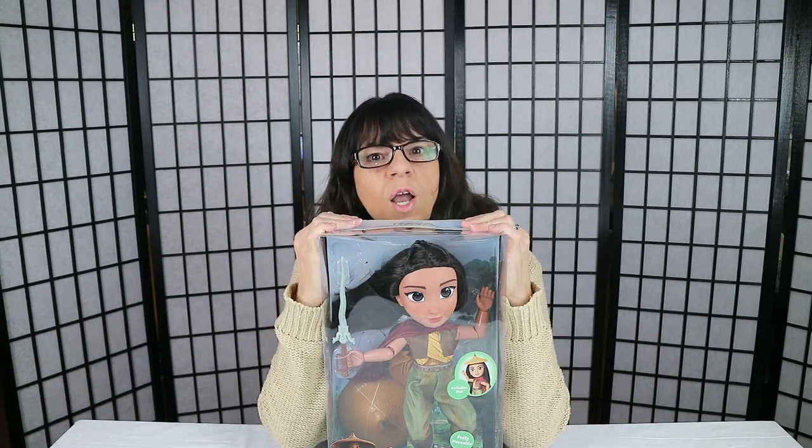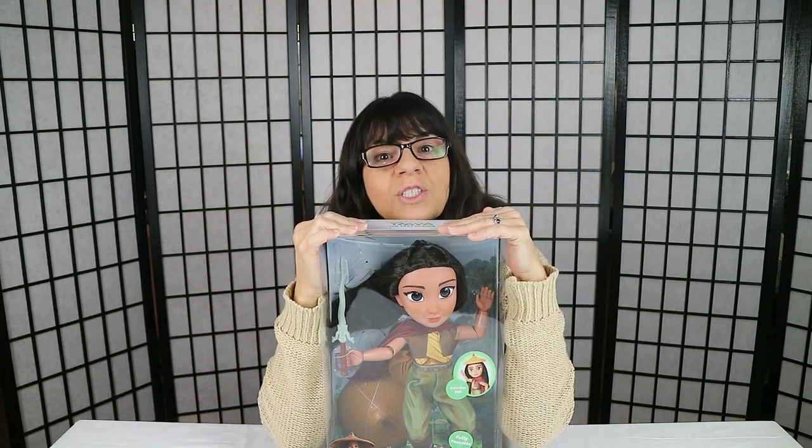Hi doll fans and jacket family members! I was hoping to be the first one to show you the doll, but you've already seen it. Let me tell you all about her — her name is Raya and she is from the movie Raya and the Last Dragon. She's a new Disney character from a new Disney movie that is to be released on March 5th here in the United States.